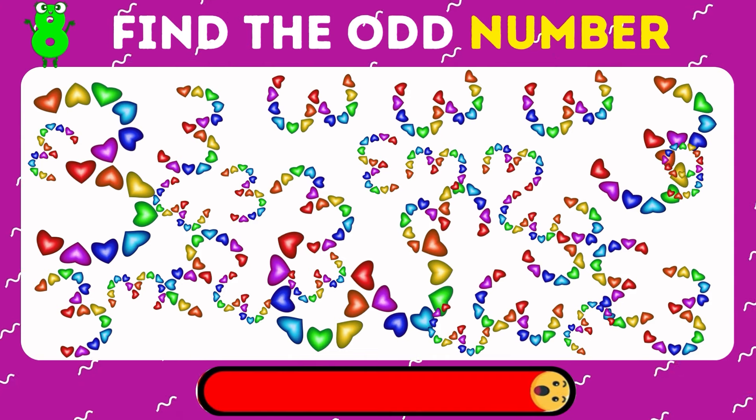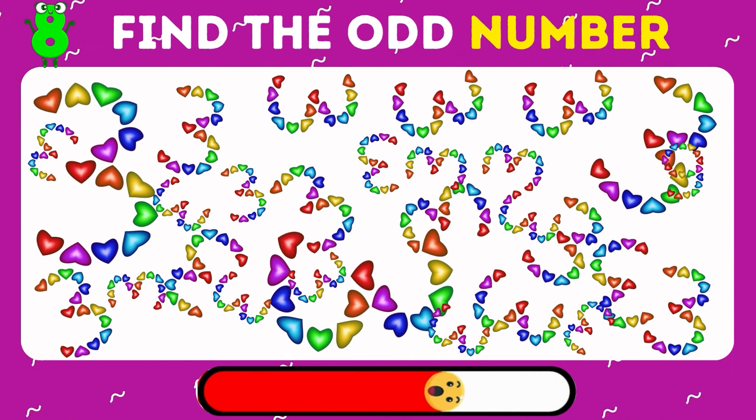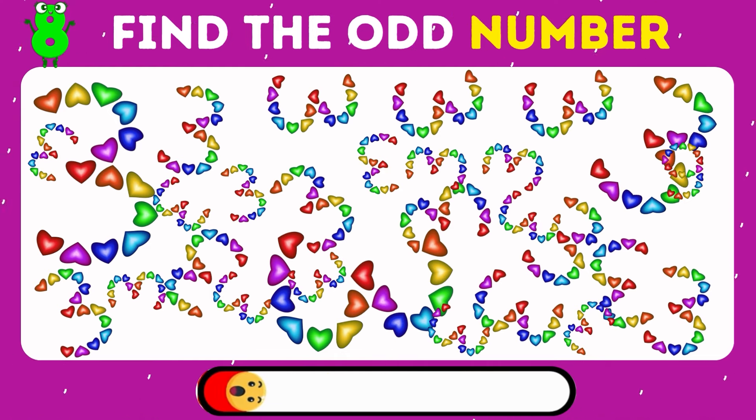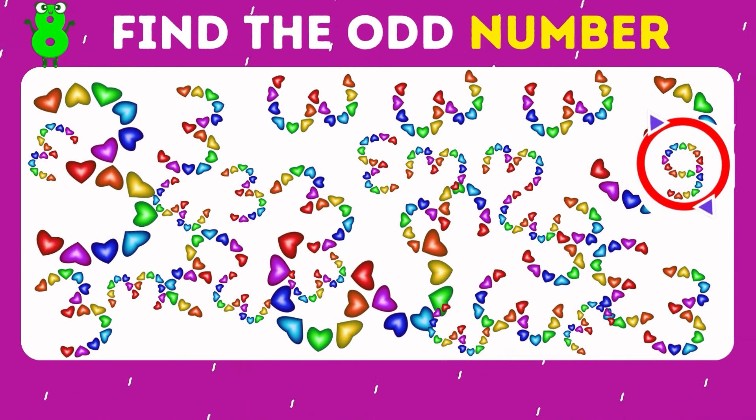What about this level? Can you find the waffle number that stands out? Yes, it's the number 9.